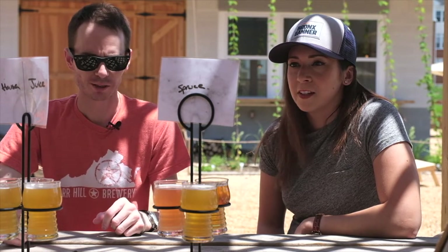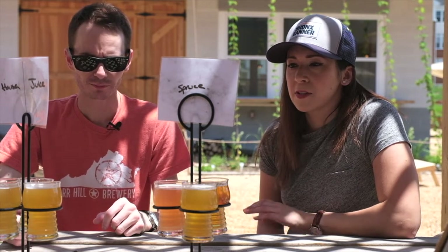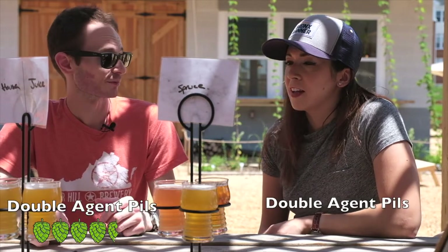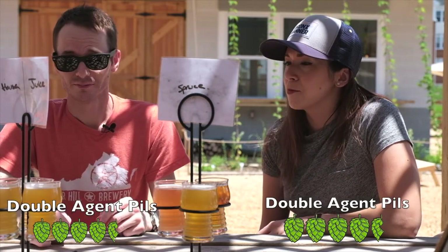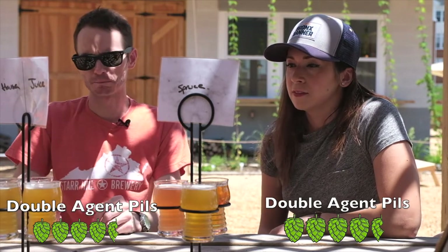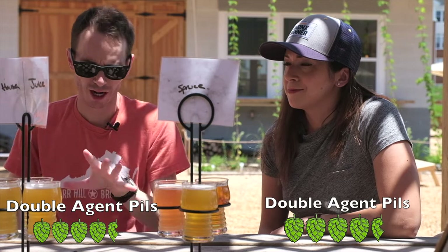I like that one. What would you give this one? I'm going to give it four and a half. Yeah, I think that's a good number. It's got everything you would expect out of a Pilsner without being too dry. I like that a lot.